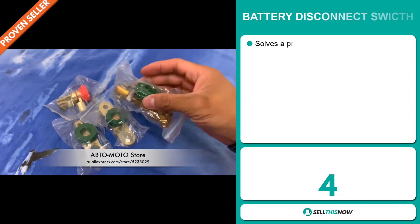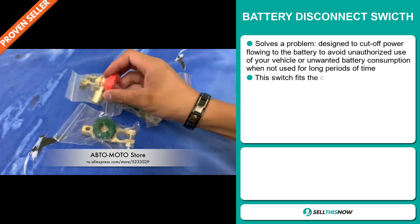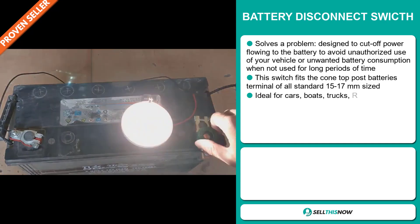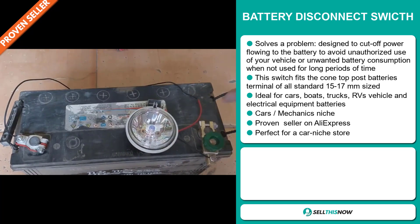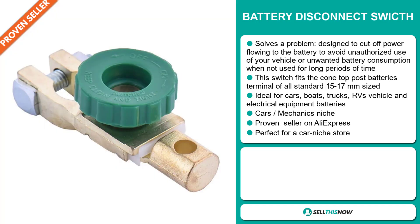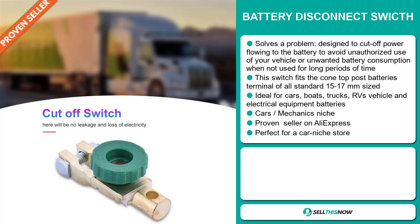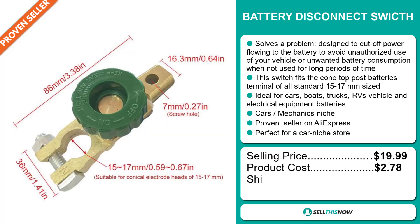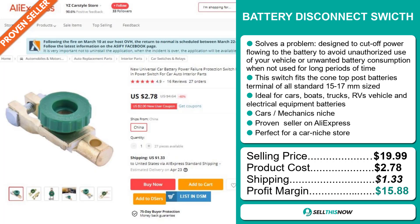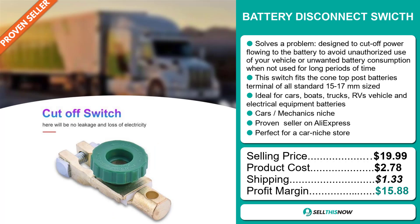Our next product is the Battery Disconnect Switch. Now this is a problem solver. It's designed to cut off power flowing to your battery to avoid unauthorized use of your vehicle or unwanted battery consumption when not used for long periods of time. This switch fits the cone top post batteries terminal of all standards, between 15 to 17 millimeters in size. It's ideal for cars, boats, trucks, RVs, and electrical equipment batteries. It falls under the car mechanics niche market and is a proven seller on AliExpress with many many orders. It's perfect for a car niche store. The selling price is just under $20, the product cost is only $2.78, and shipping is $1.33, so you're looking at a good profit margin of $15.88. Sell this now.